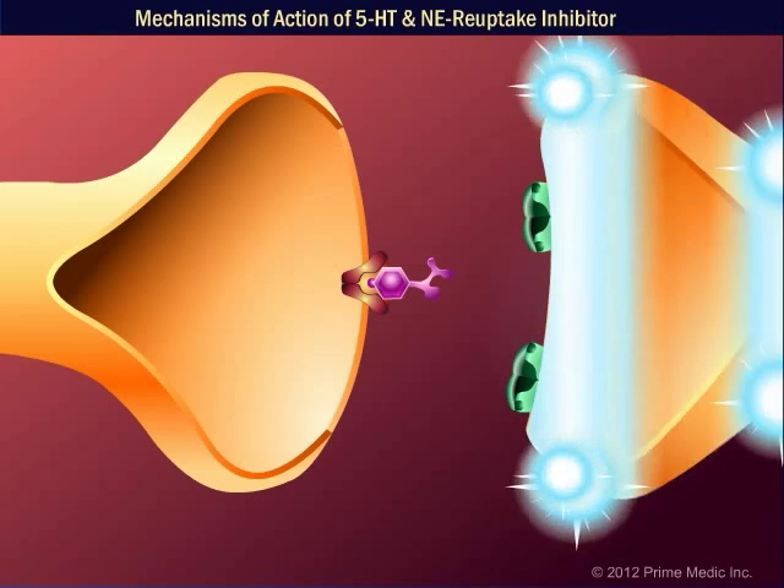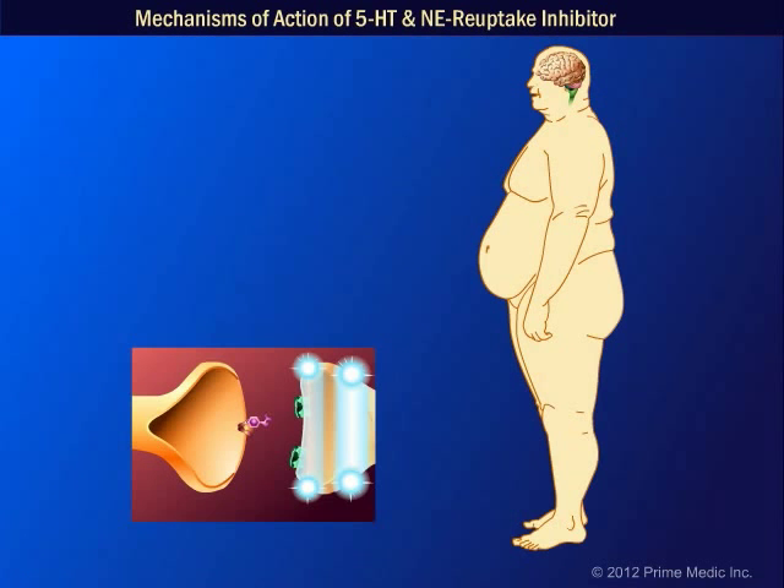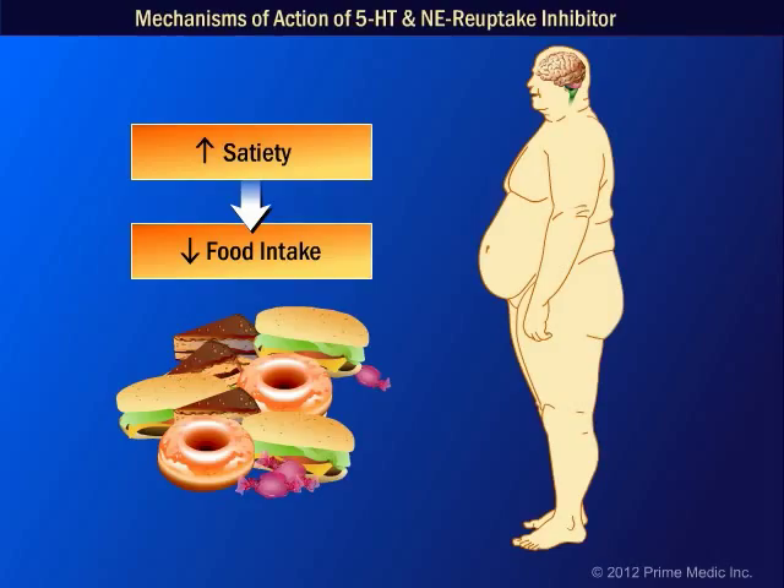This results in an increased stimulation of the post-synaptic nerve. The net effect of sibutramine is that it enhances satiation, or the feeling of fullness during a meal. Enhanced satiety is associated with decreased food intake and can promote weight loss.